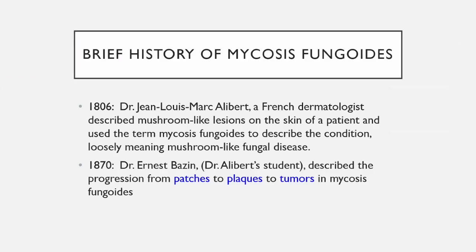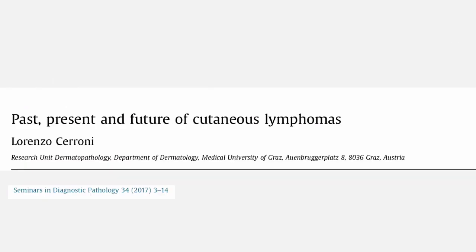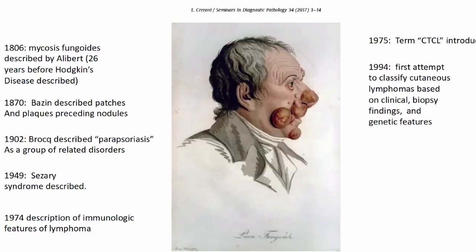In 1806, Dr. Albert, a French dermatologist, described mushroom-like lesions on the skin of a patient and used the term mycosis fungoides, which loosely meant mushroom-like fungal disease — though it's not a fungal disease at all. Many years later, his student identified patients who went from patch to plaque to nodular tumors in mycosis fungoides. Albert described mycosis fungoides 26 years before Hodgkin's disease was described, arguably making it the first lymphoma described, although they weren't calling it lymphoma at that time.